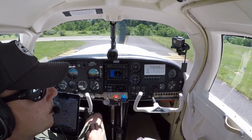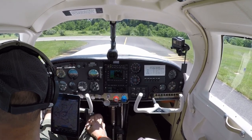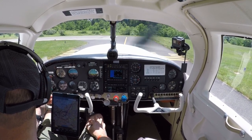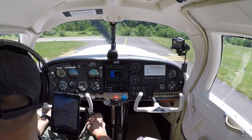Nice Grumman coming in - beautiful, maybe a Traveler of some sort. We'll be good to go very shortly.